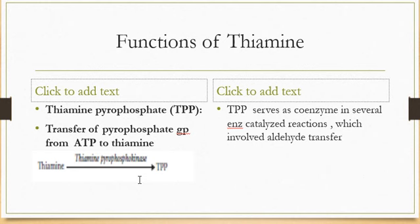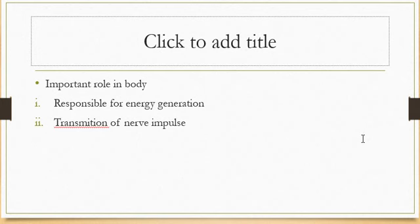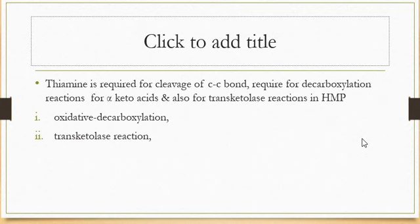The functions of thiamine: thiamine, in the form of thiamine pyrophosphate, acts as a coenzyme. The transfer of a phosphate group from ATP to thiamine results in formation of TPP, the active form. TPP serves as a coenzyme in several enzyme-catalyzed reactions involving aldehyde transfer. The two important functions are energy generation and transmission of nerve impulses. Thiamine is required for the cleavage of carbon-carbon bonds, decarboxylation of alpha-keto acids, and the transketolase reaction in the hexose monophosphate (HMP) pathway.